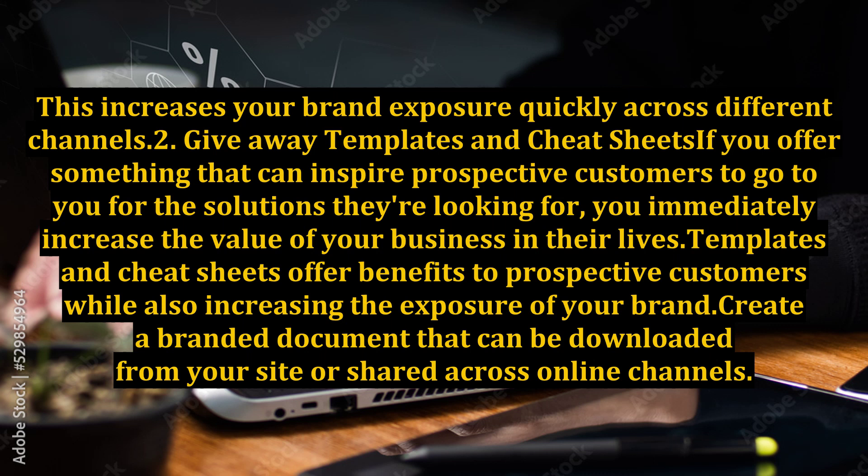Giveaway Templates and Cheat Sheets. If you offer something that can inspire prospective customers to come to you for the solutions they're looking for, you immediately increase the value of your business and their lives. Templates and cheat sheets offer benefits to prospective customers while also increasing the exposure of your brand. Create a branded document that can be downloaded from your site or shared across online channels.